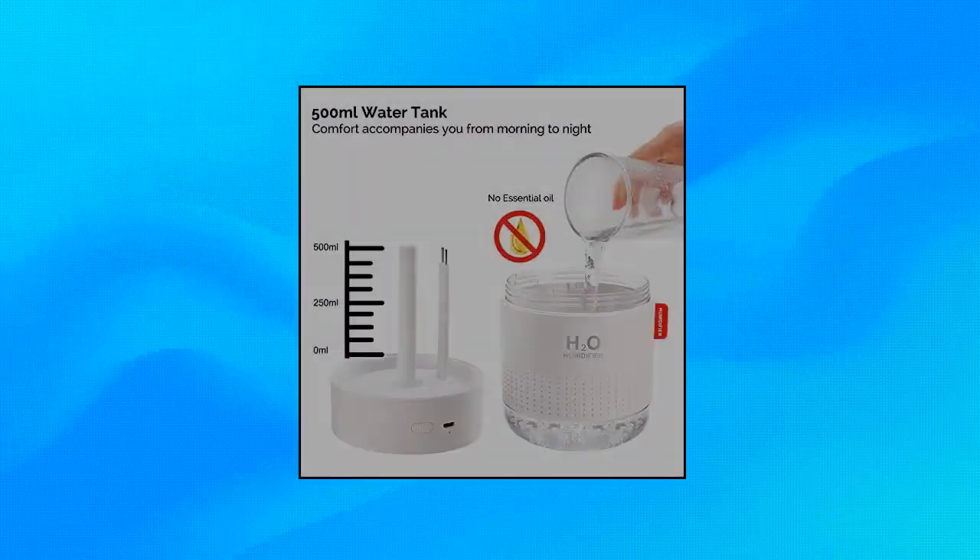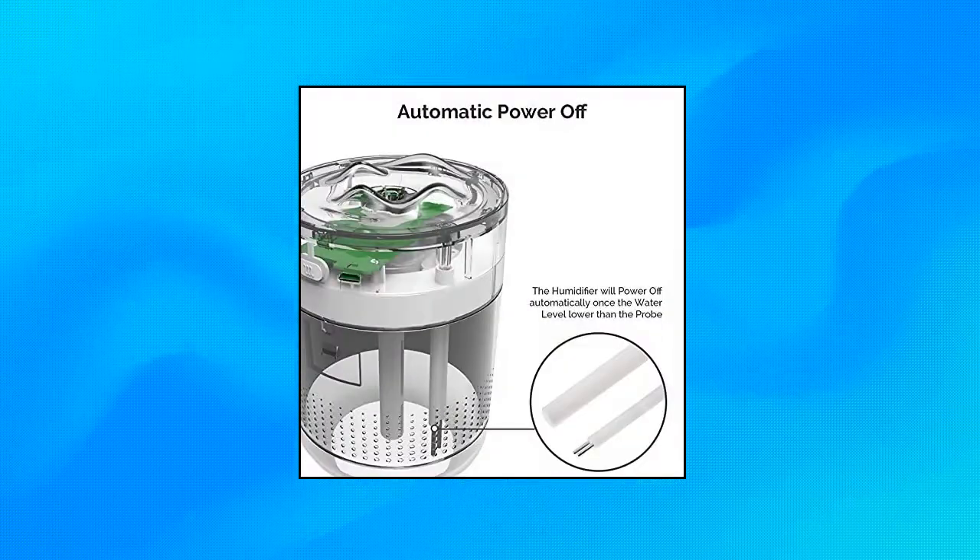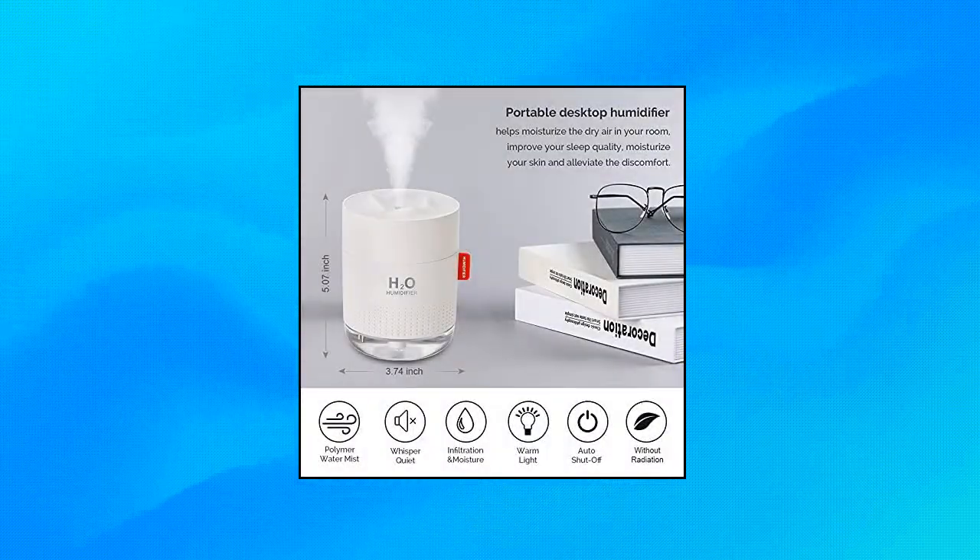This mini humidifier has two modes. When you press the button the first time, it will continuously spray for 6 hours. When you press again, it will intermittently spray, stopping 2 seconds, for 12 hours. 500 ml large capacity produces longer mist.